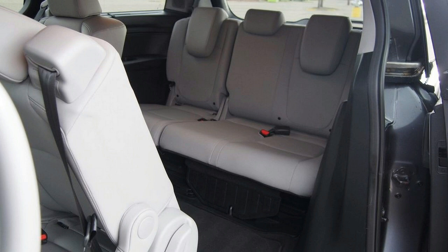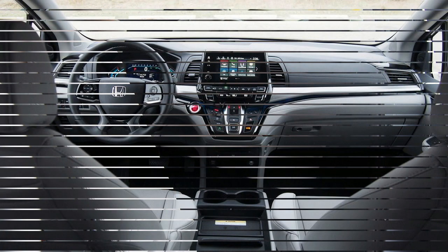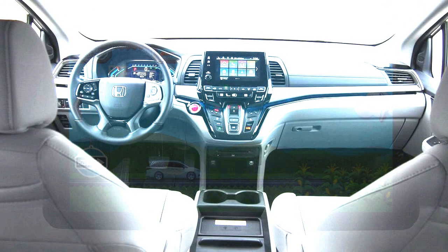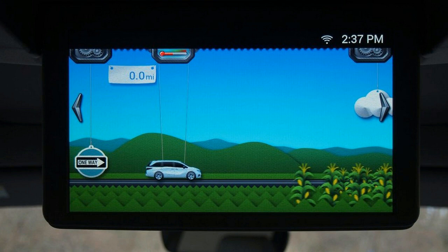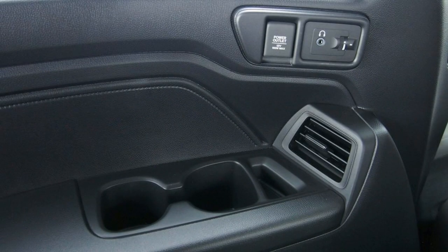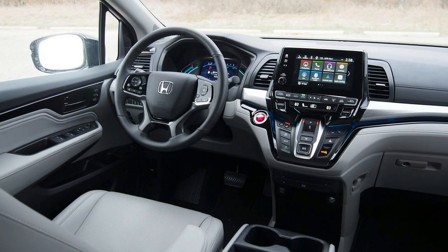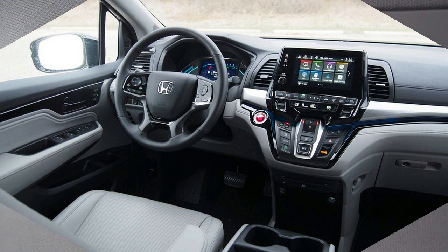Another notable feature: Touring and Elite trim Odysseys come with a vacuum cleaner integrated in the rear cargo area. It's surprisingly effective at sucking up dirt, cracker crumbs, and other common minivan debris. Beyond that, top-rack Elite models also get standard leather seating surfaces, an 11-speaker audio system, a Blu-ray/DVD player for entertaining rear passengers, tri-zone climate control, and heated and ventilated front seats.